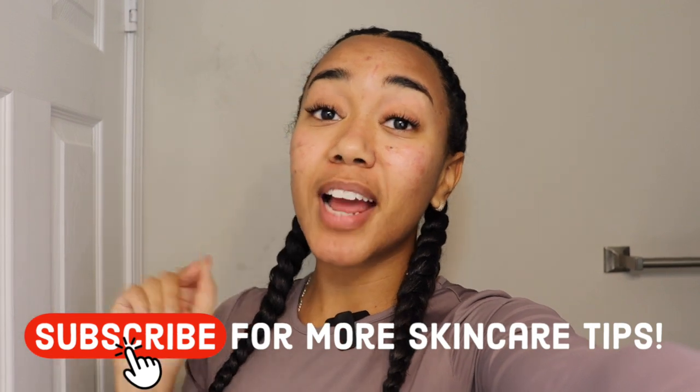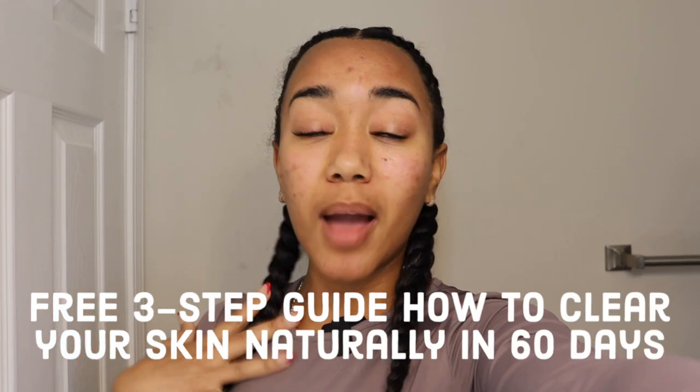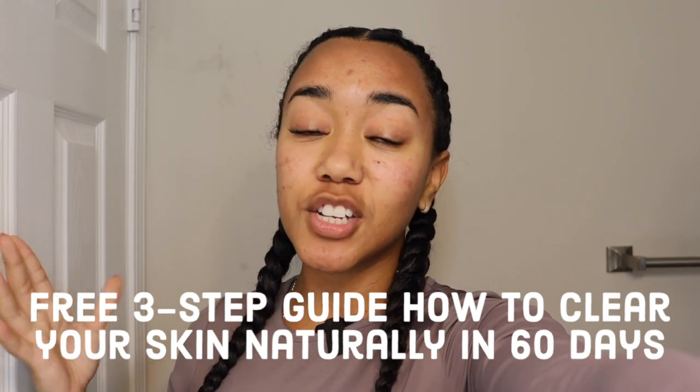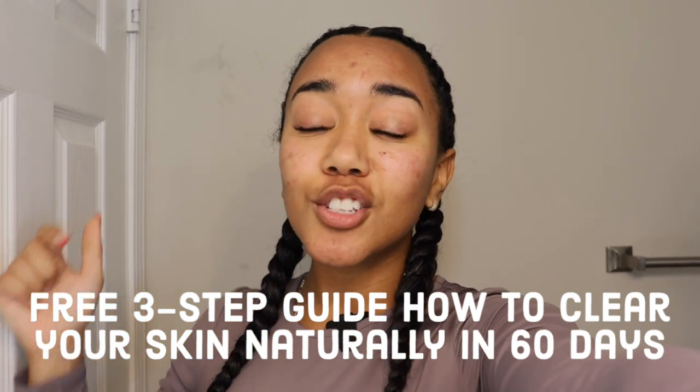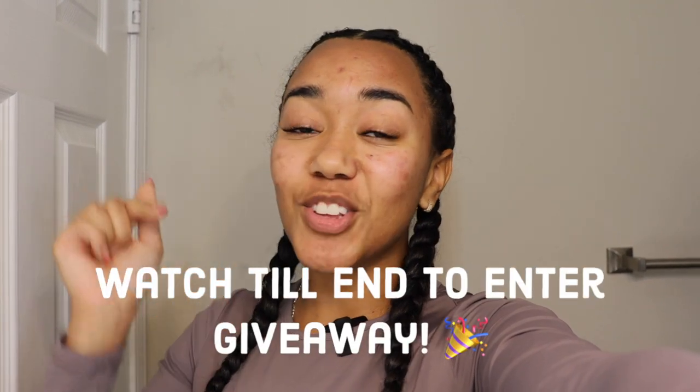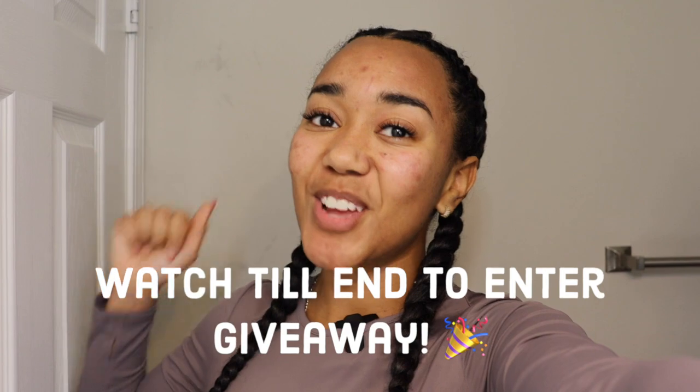Before we get started, be sure you smash the subscribe button for more natural skincare tips. And if you are currently struggling with problematic skin, with acne, with dark spots, I made a free guide for you on how I was able to clear my acne naturally and my dark spots and hyperpigmentation within 60 days. You can grab that in the description box. Be sure you give this video an early thumbs up so other people struggling with problematic skin can also find this content, and be sure you watch till the end so you know how to enter this video's giveaway.